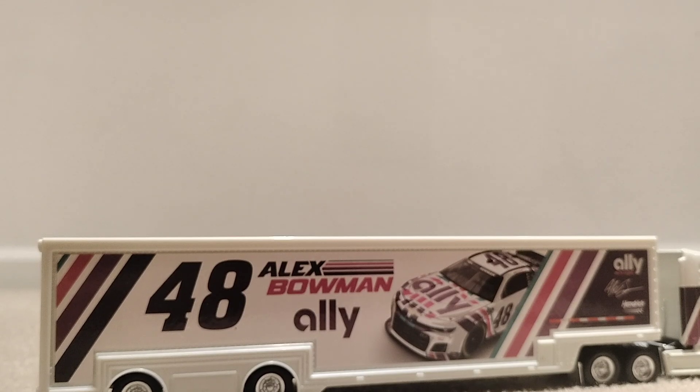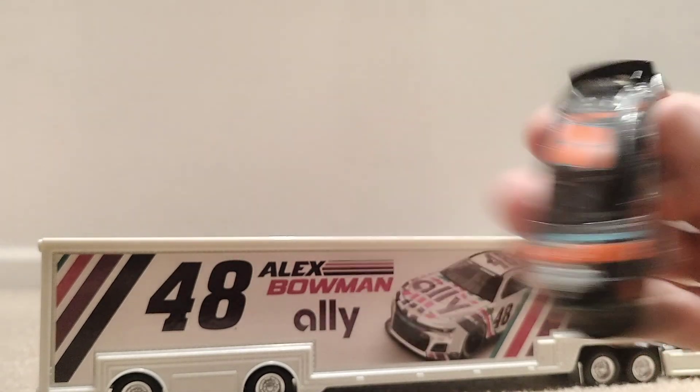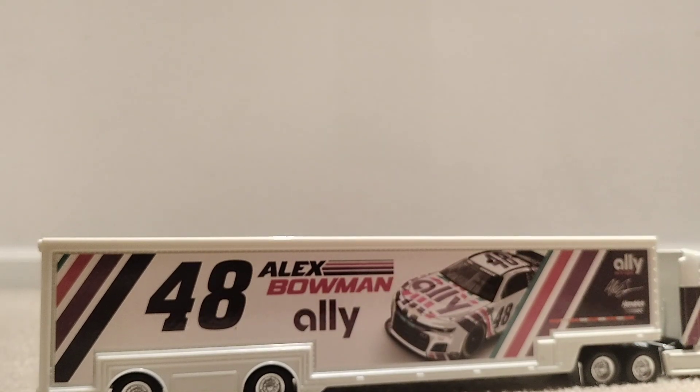Actually no, eight — because of the regular paint scheme that he runs — so I've got eight paint schemes of Chase Elliott. And I have four Daniel Suarez ones all in different paint schemes. I obviously need more variety, more numbers.